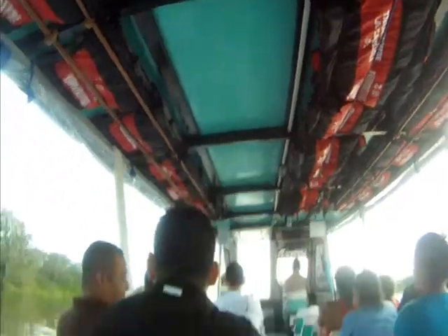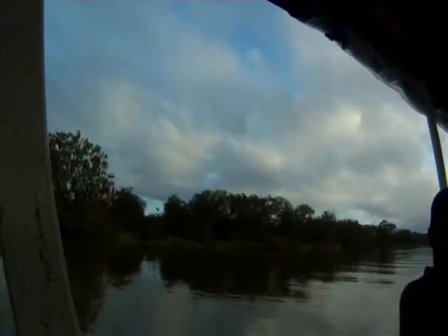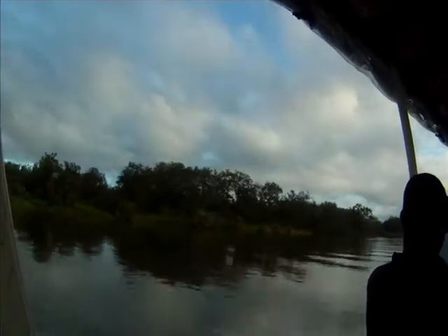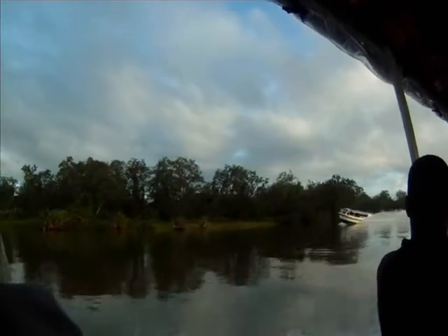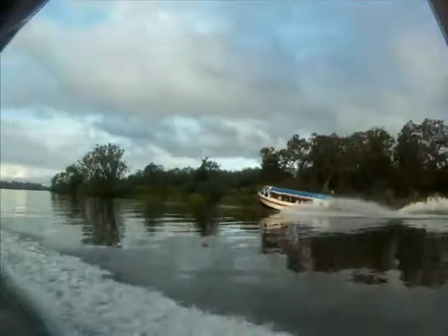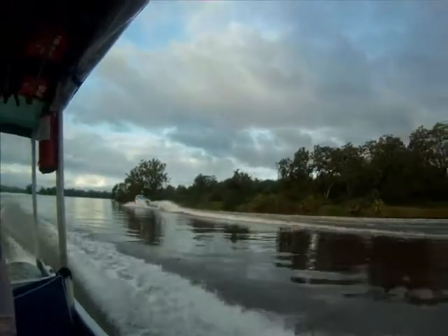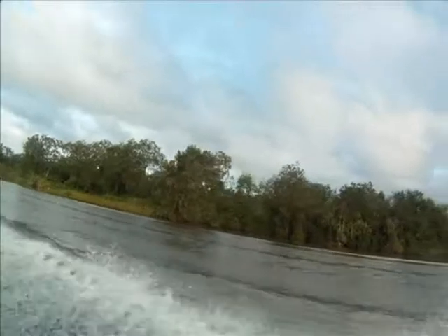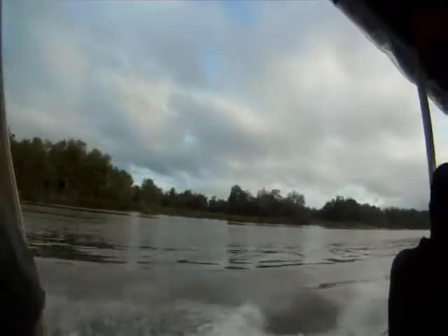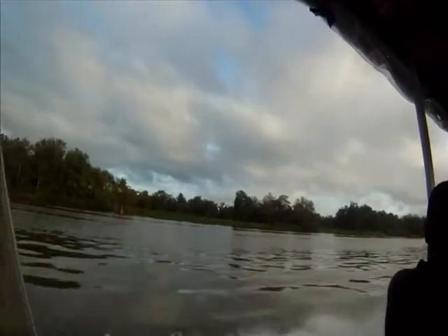The Rio San Juan is not really popular because it takes a long journey to get there. The only way to get there is an 8-hour bus ride from Managua, the capital of Nicaragua, or a 12-hour boat ride from Isla Umeteva on Lake Nicaragua to San Carlos, which is located right at the beginning of the river towards the Caribbean.